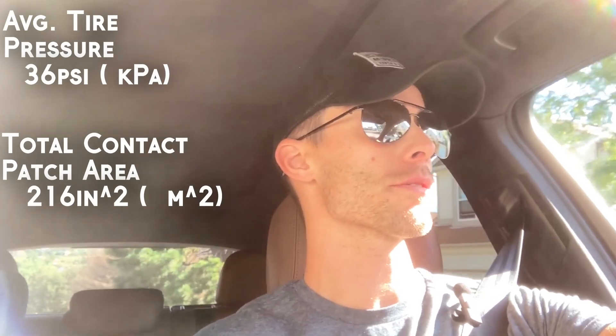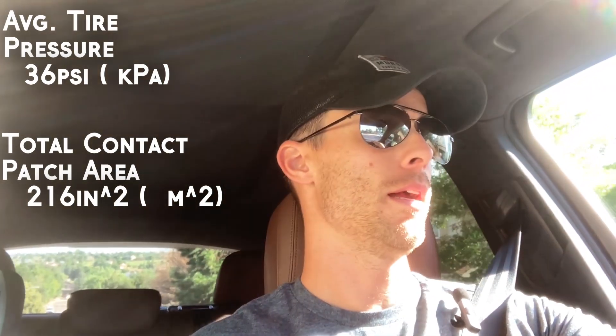We've got the tire pressures and contact patches measured. Now we're going to drive up the mountain to see just what changes when we go up in elevation.